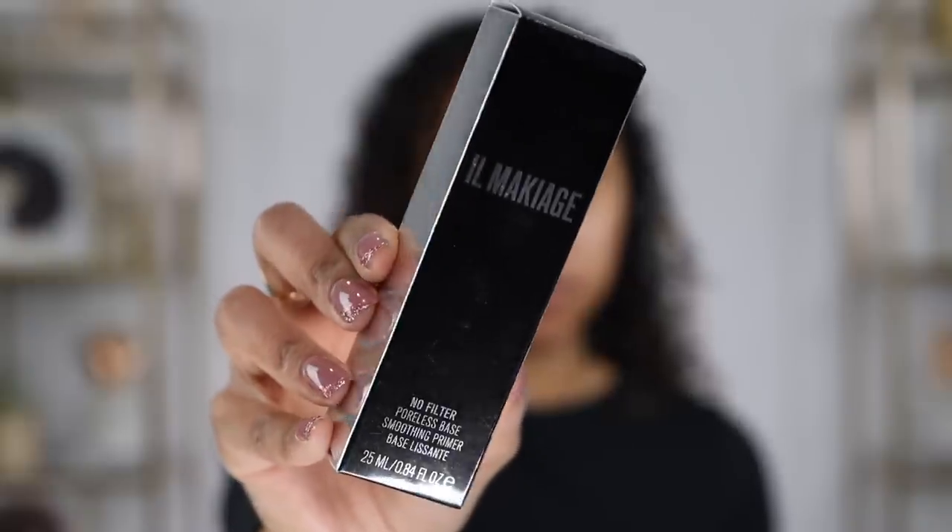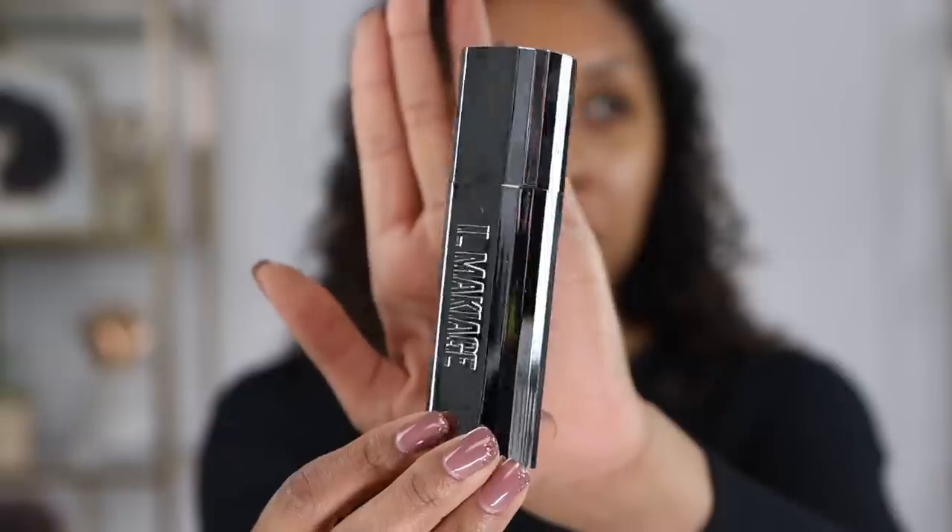Starting off with the El Makiage No Filter Poreless Base Smoothing Primer. I'm really glad I got the primer because it does make a big difference. Look at this packaging — it is beautiful, it is glamorous. It is best to see how a primer and a foundation go together. The pump isn't the best, but it has a clear, creamy consistency. Let's press this on. Primer is set — definitely wins most beautiful packaging of all time.